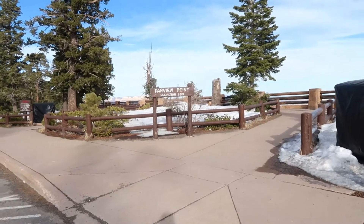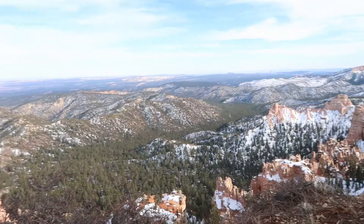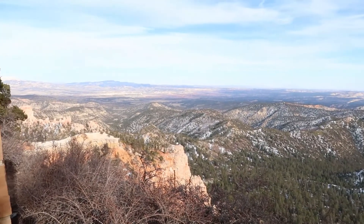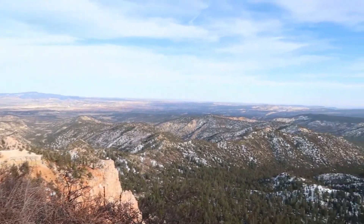So we're at Farview Point — and indeed it is a far view.